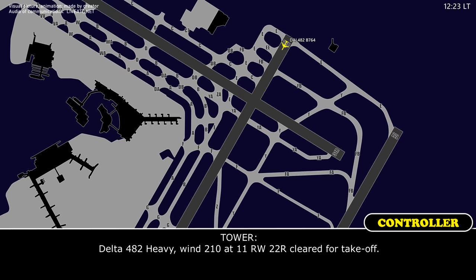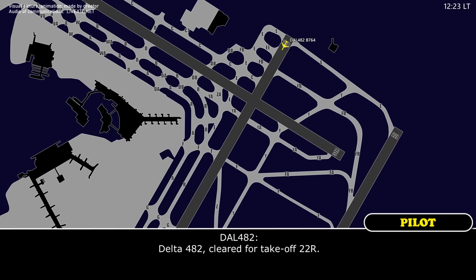402 Heavy, wind 210, lot 111 away, 52 right, clear for takeoff. 402 clear for takeoff, 22 right.